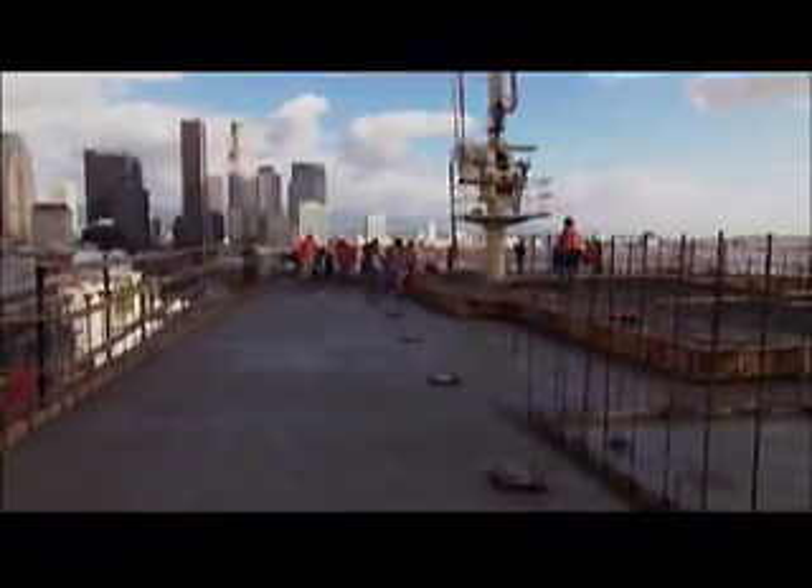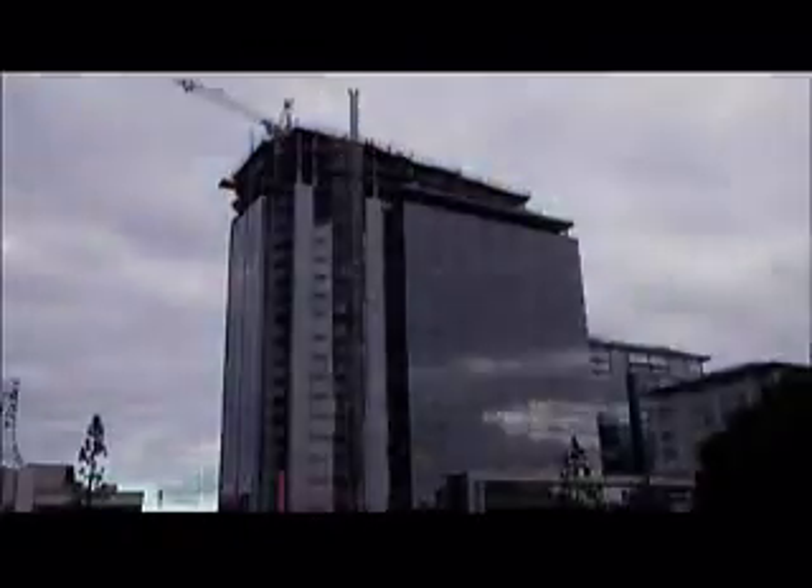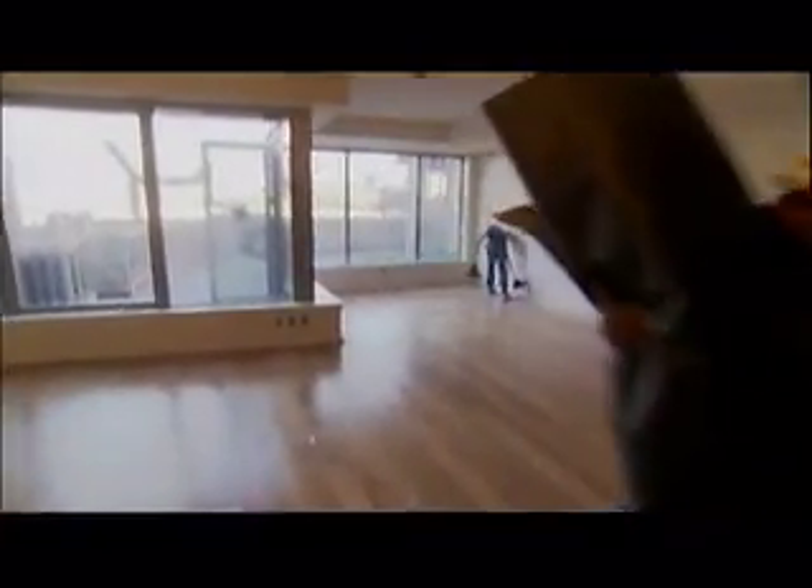Just south of downtown Los Angeles, a new building reaches up towards the sky. When finished, it will include 306 condominiums, 6 retail stores, a rooftop sports club, 5 townhomes, and a swimming pool.